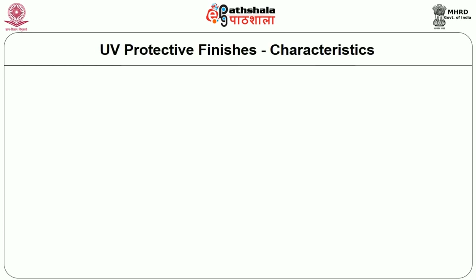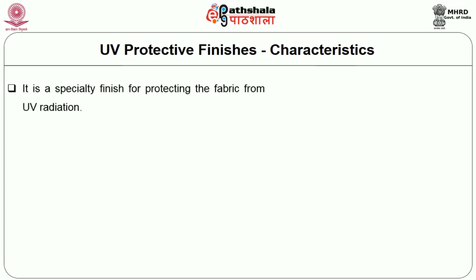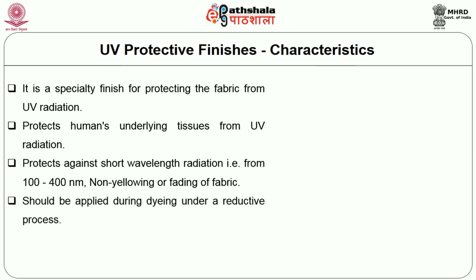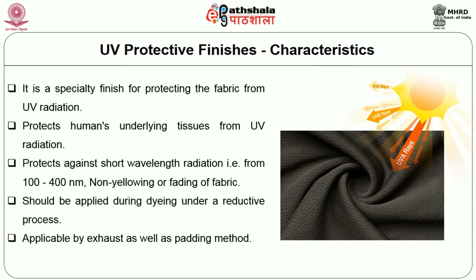Characteristics of UV finish: it is a specialty finish for protecting the fabric from UV radiation, protecting humans' underlying tissues from UV radiation, and guarding against short wavelength radiations from 100 to 400 nanometers. It prevents yellowing or fading of fabric, should be applied during dyeing under a reductive process, and is applicable by exhaust as well as padding method.